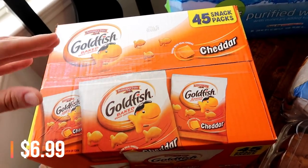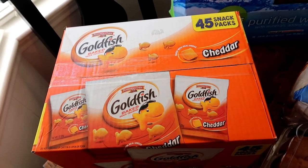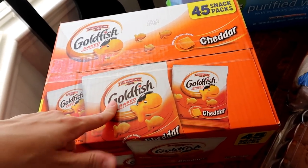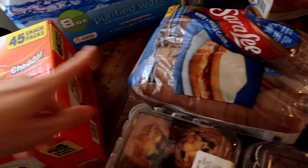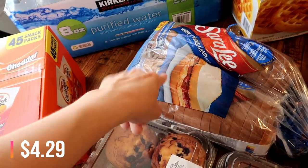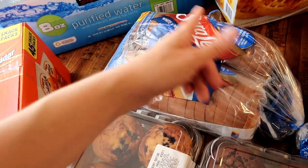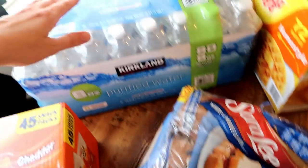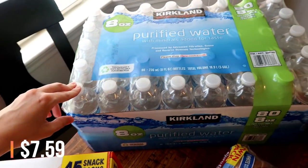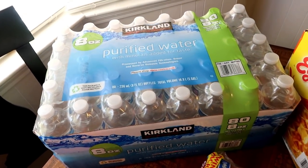Got a big box of goldfish — 45 snack packs — perfect for Connor's lunches. He's going to be in baseball for fall so I'll be responsible for at least one or two after-game snacks, and these are great to pass out quickly. Also got some bread to make freezer peanut butter and jelly sandwiches for Connor's lunches. And a package of water — 80 eight-ounce bottles — great for his lunch box.